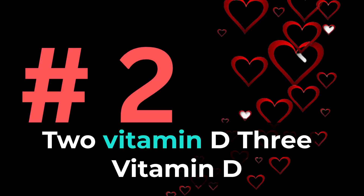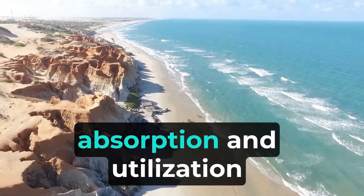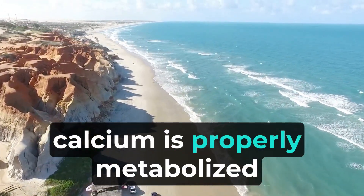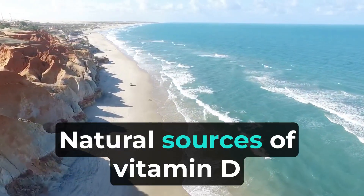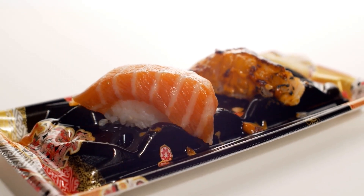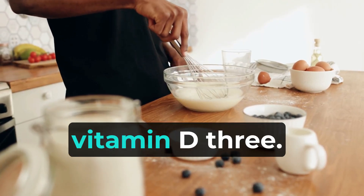2. Vitamin D3 is essential for calcium absorption and utilization in the body. It works synergistically with vitamin K2 to ensure that calcium is properly metabolized and directed to the bones and teeth. Natural sources of vitamin D3 include sunlight exposure and fatty fish like salmon and mackerel. Fortified dairy products and egg yolks also contain vitamin D3.